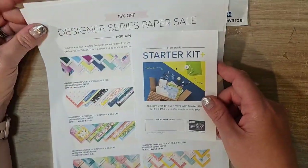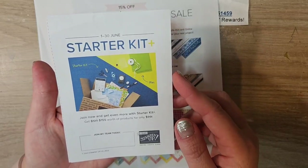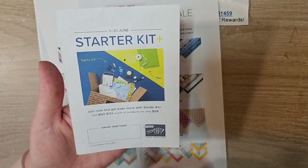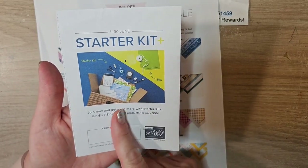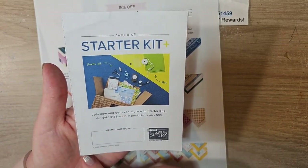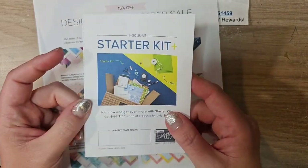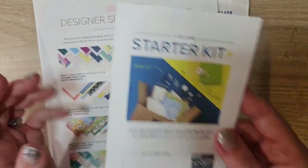Before we jump into Paper Pumpkin, a couple of quick reminders - we are reaching deadlines on a couple of things. The join offer to become a Stampin' Up demonstrator is ending on June 30th, this Friday. You get the starter kit for $99 and get to choose $155 in product - a phenomenal deal. You can put whatever you want in the starter kit, plus you get a discount on all future purchases.